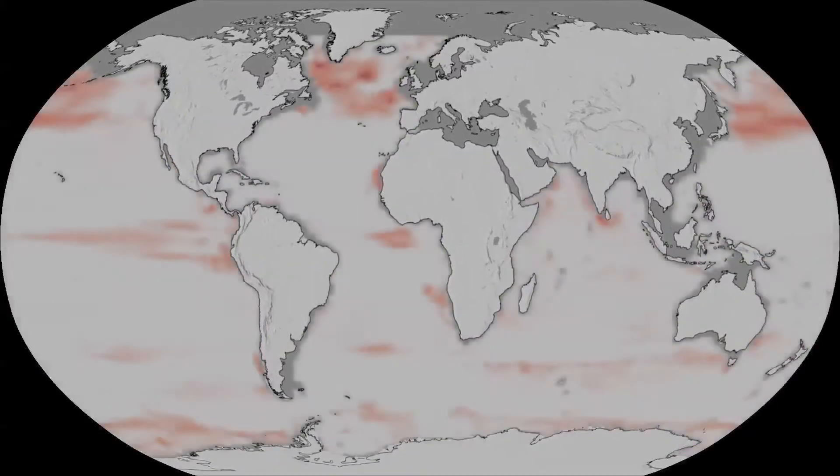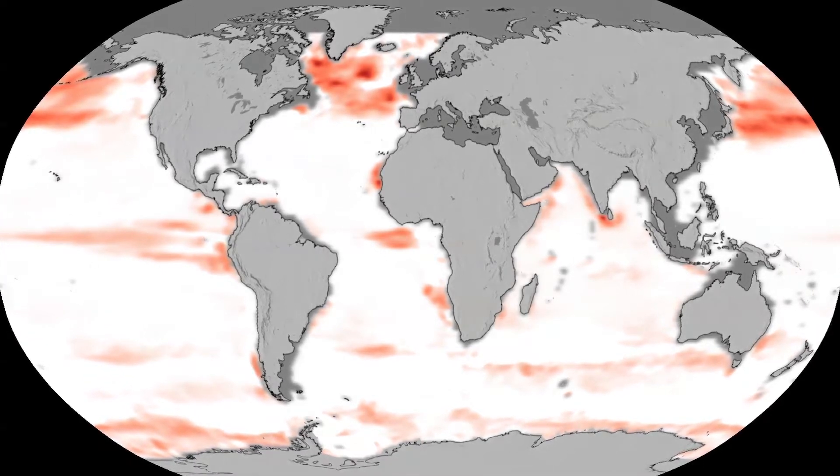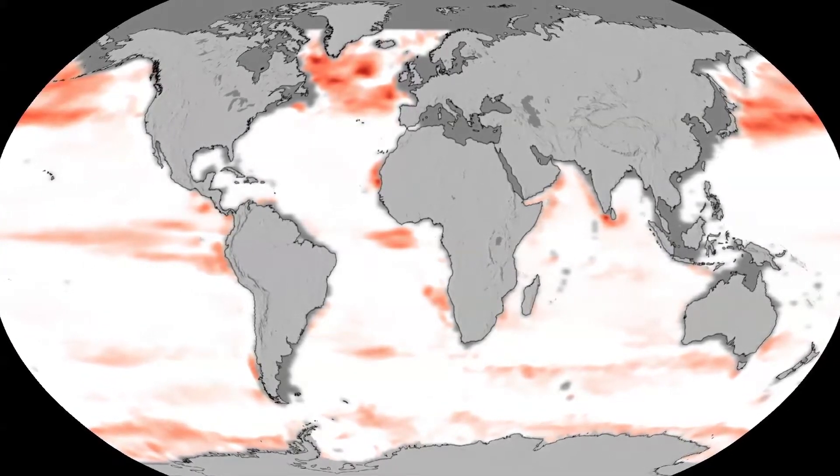According to the study, significant decreases in population, shown here in red, are mainly in the northern hemisphere. Scientists link this to a shift in the availability of nutrients.